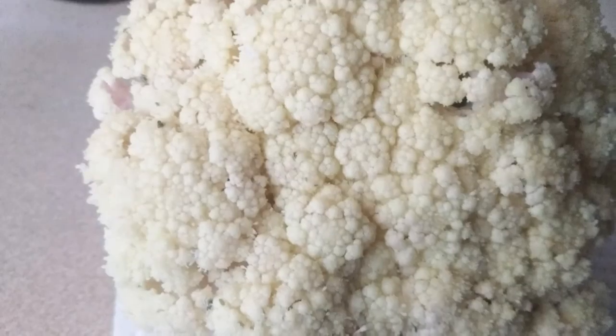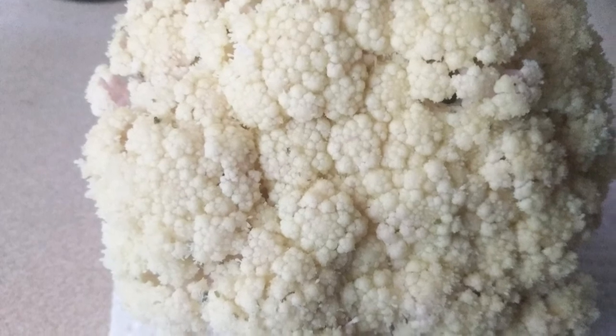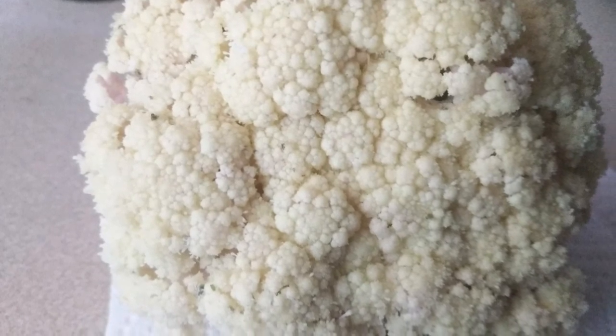The best way to protect your plants is with row covers. Once the eggs are in the soil, it's too late and there's really nothing you can do.